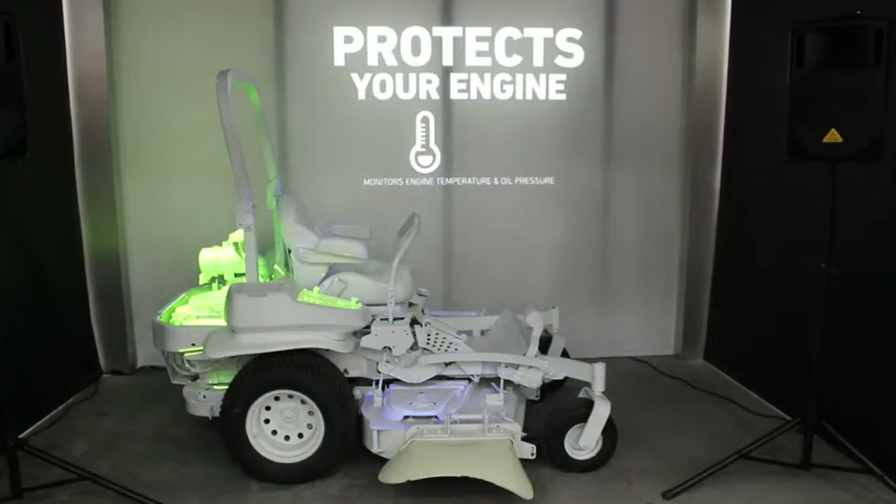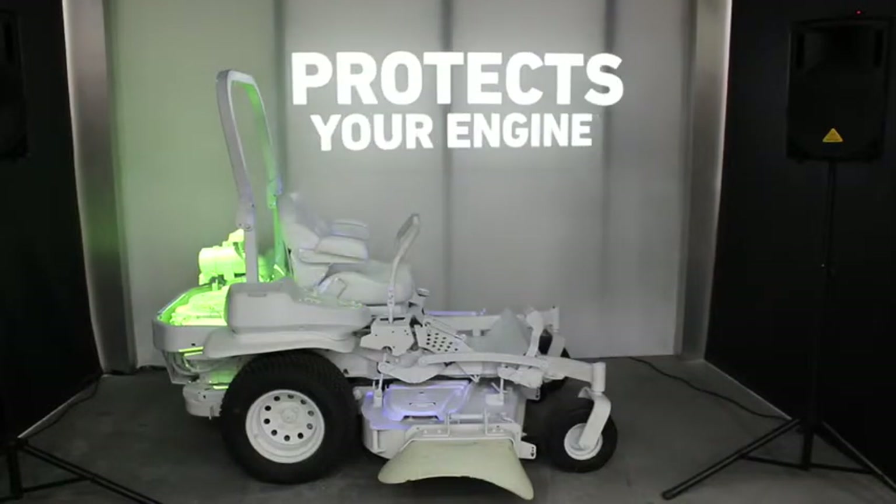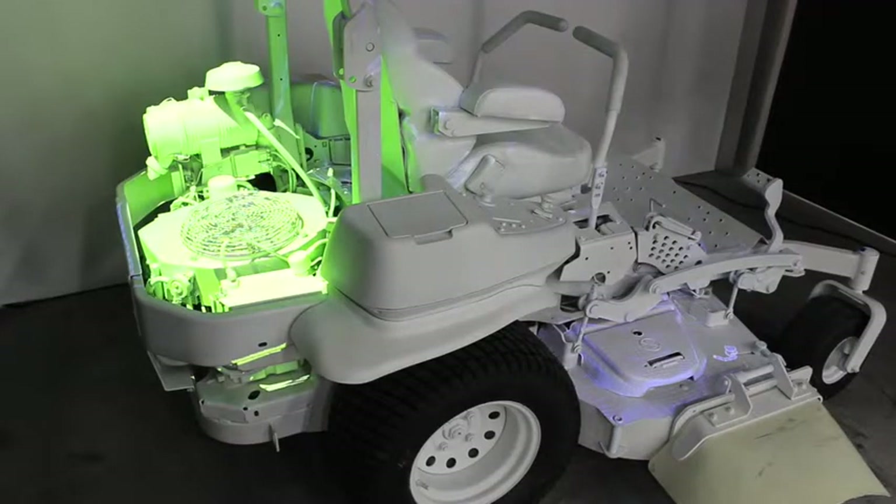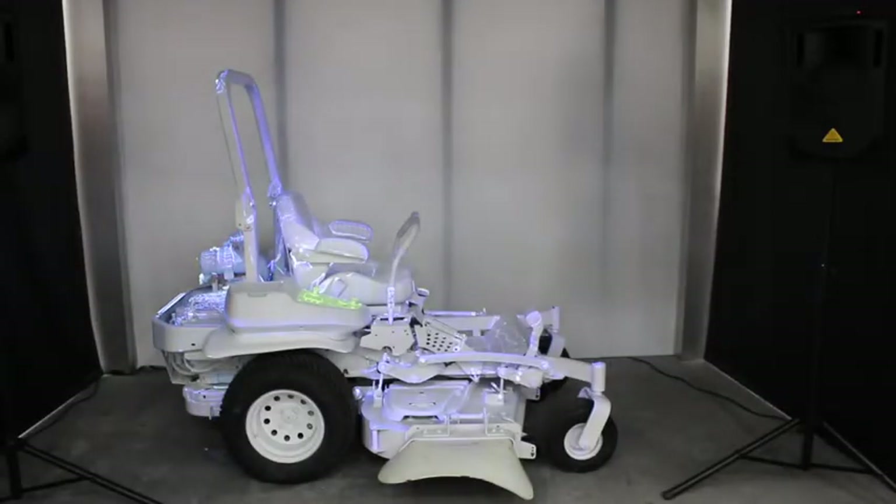Horizon Technology protects your engine by monitoring engine temperature and oil pressure, safeguarding the engine from reaching critical thresholds that could potentially cause damage. If critical thresholds are reached, Horizon Technology will put the machine into safe mode, reducing engine RPMs and stopping the PTO, allowing the operator to bring the machine back to the shop or truck to safeguard the engine from damage.